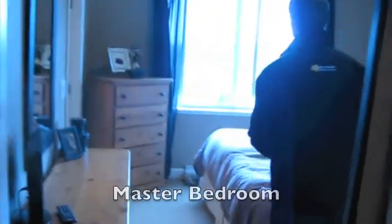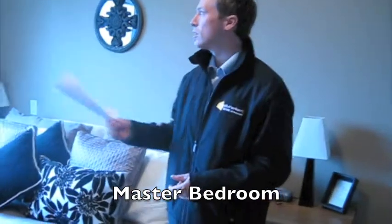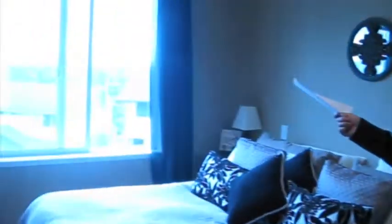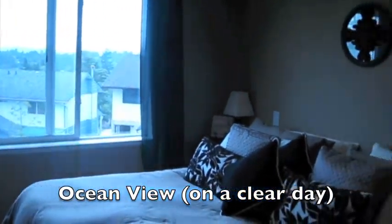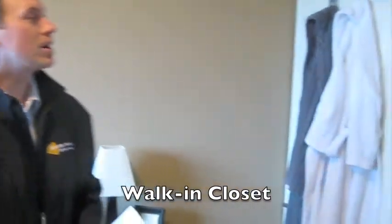Rounding the corner we come into the master bedroom — you can see there's a lot of space in here, and again lots of light with that ocean view. Just to your right is a big walk-in closet, which is really nice.